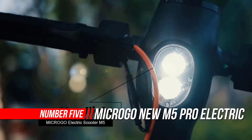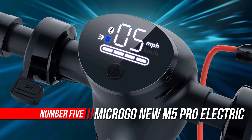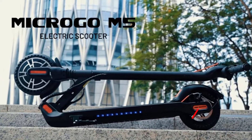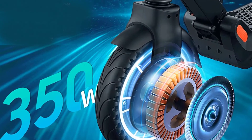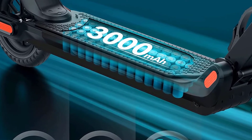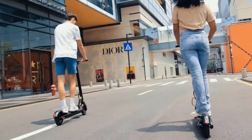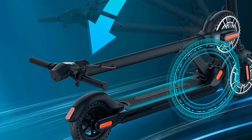Number five: Micro GO new M5 Pro electric kick scooter. The Micro GO M5 series electric scooter features a patented folding design made from high-quality materials, making it significantly sturdier than other electric scooters on the market. You can fold it up and carry it everywhere — ideal for crossing the street on campus. With the Micro GO app, you can view scooter riding statistics and track riding information.